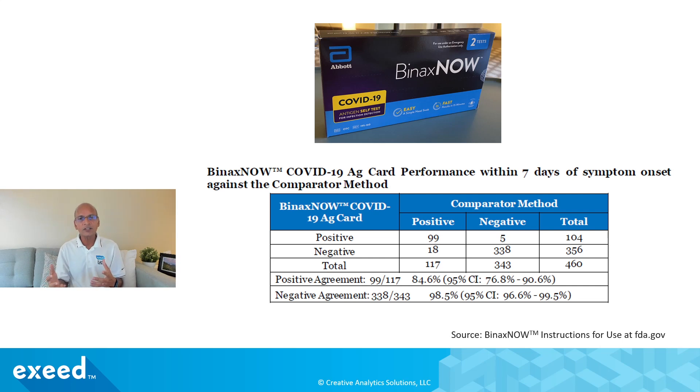On the negative side, 338 results were negative out of 343 confirmed negative results from the comparator method, giving a negative agreement of 98.5 percent. On the surface you might think positive agreement is about 85 percent and negative agreement is about 99 percent, and that's the accuracy you can expect. Keep in mind this is done in a lab setting as part of clinical validation — in the real world things look a little bit different, and we're going to look into that.